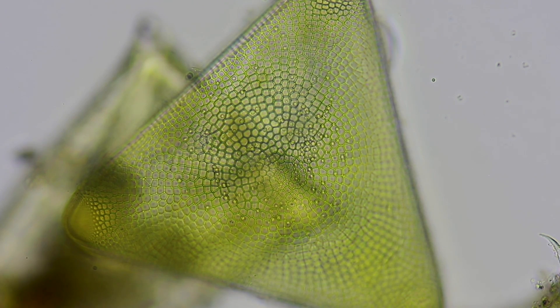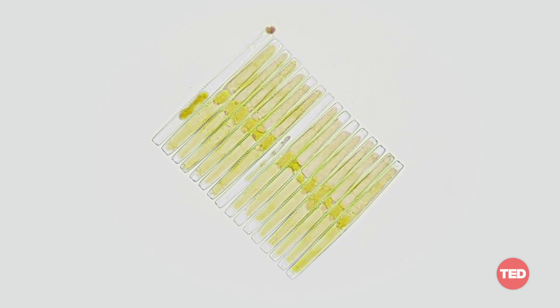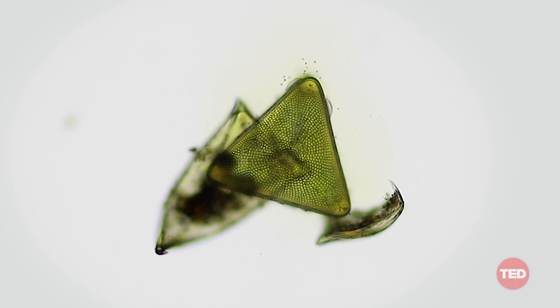Can you guess what this is? What if I told you there's a place where the creatures are made of glass? Or that there are life forms that are invisible to us, but astronauts see them all the time? These invisible glass creatures aren't aliens on a faraway exoplanet. They're diatoms — photosynthetic, single-celled algae, with intricately sculpted geometric exoskeletons made of, yeah, glass.